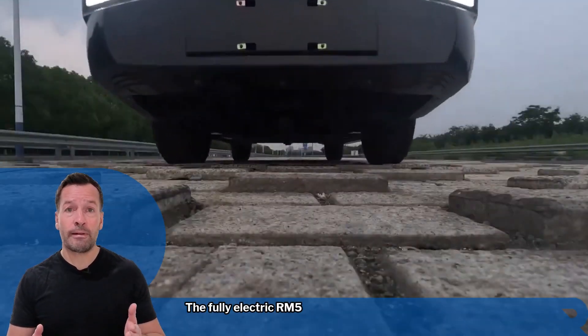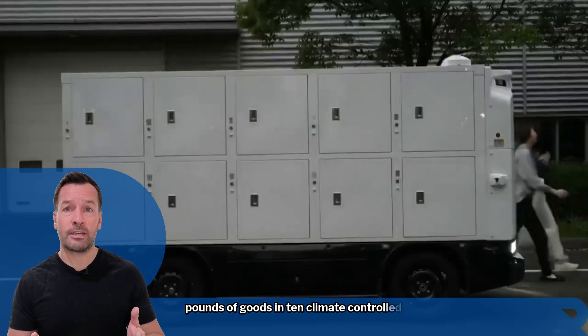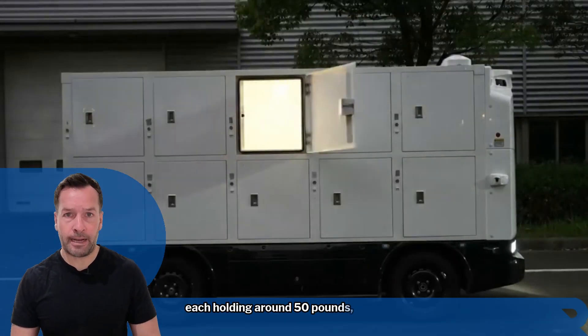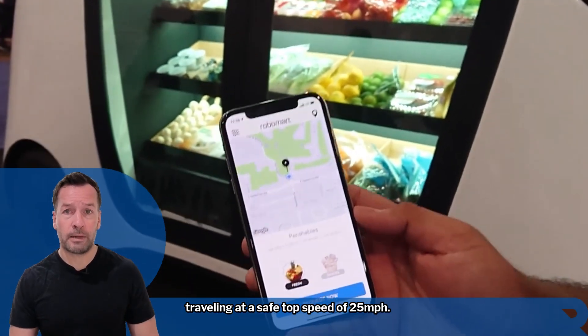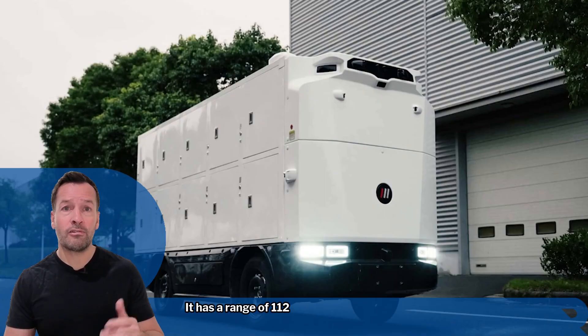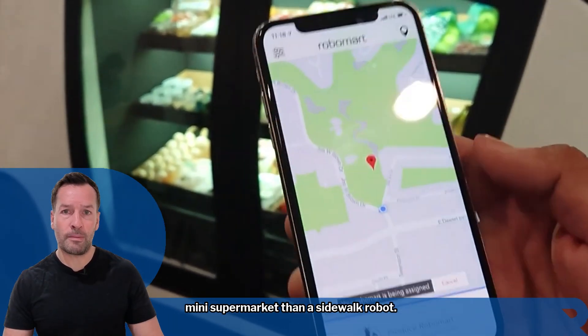The fully electric RM5 can carry up to 500 pounds of goods in 10 climate-controlled lockers, each holding around 50 pounds. Travelling at a safe top speed of 25 miles per hour, it has a range of 112 miles, making it more like a rolling mini supermarket than a sidewalk robot.